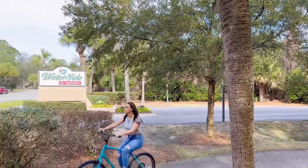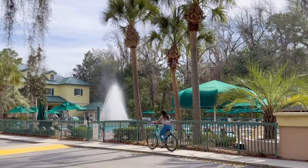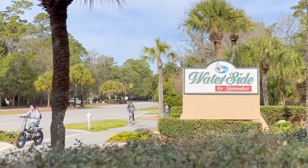Hey guys! Today I'm here at Waterside Resort by Spinnaker Resort on Hilton Head Island, and I'm excited to show you everything you can walk, bike, or take the free taxi to from this amazing resort.